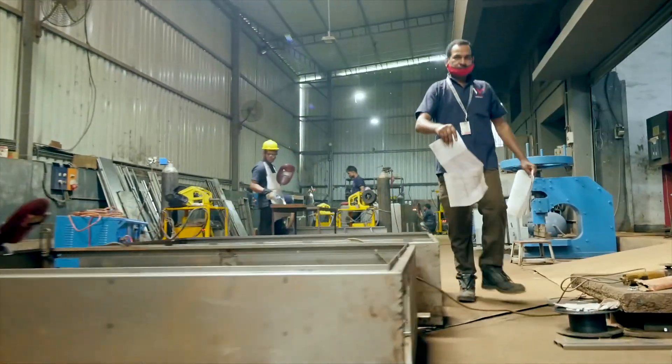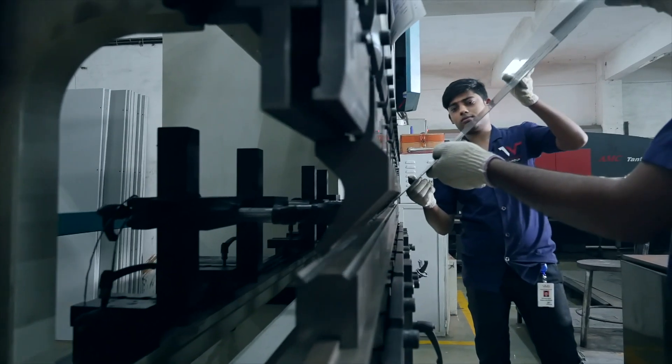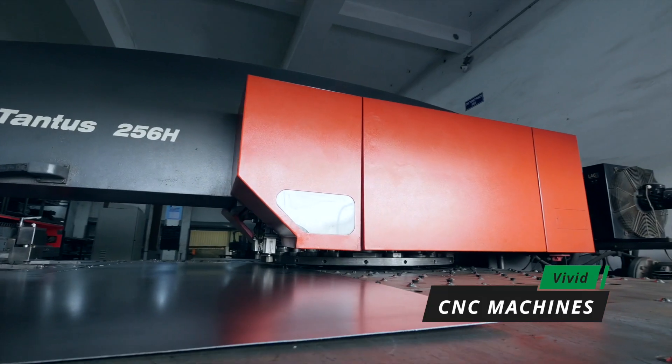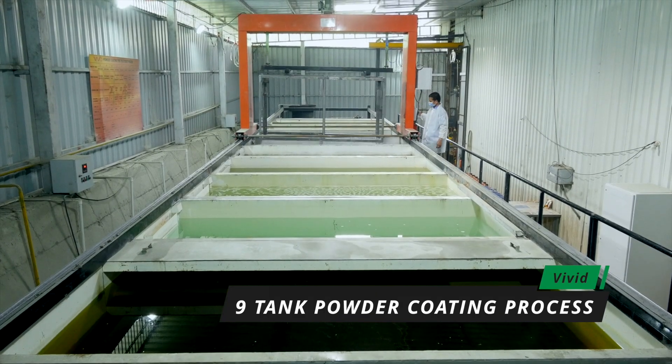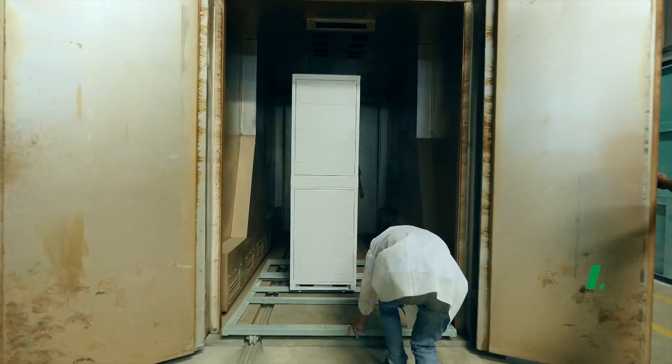Vivid Electromech is equipped with a full-fledged manufacturing facility spanning 150,000 square feet. The fabrication department is fully equipped with CNC machines. The in-house powder coating line with an automated 9-tank pre-treatment process ensures industry standard quality.